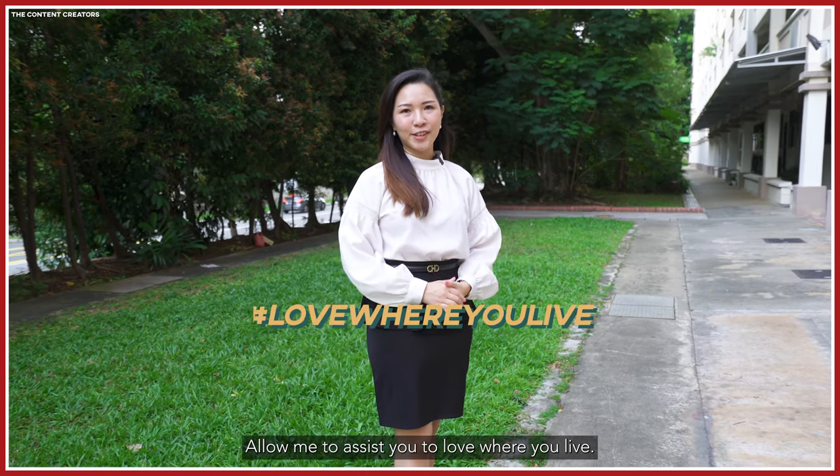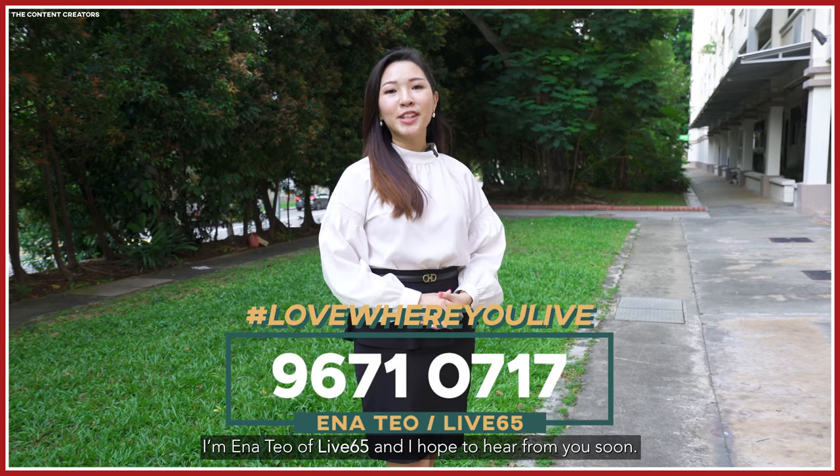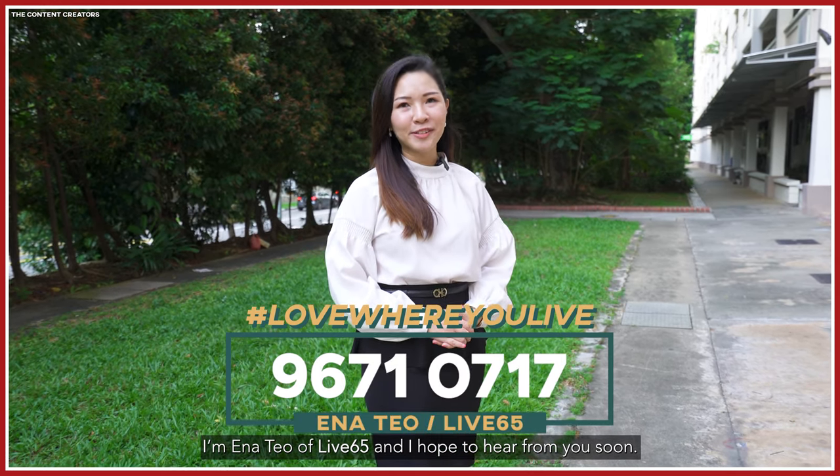Allow me to assist you to love where you live, so contact me for an exclusive viewing of this beautiful home. I'm Anna Thio of ERA and I hope to hear from you soon.